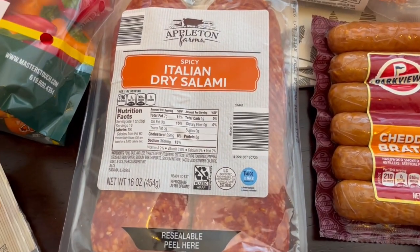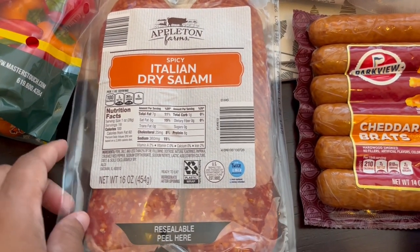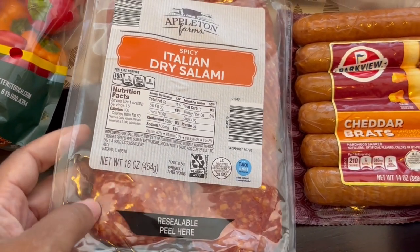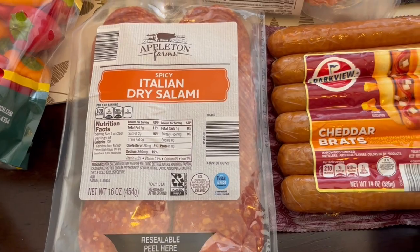I grabbed some spicy Italian dry salami. I've really been into dry salami lately — crackers and cheese and dry salami. What a good snack.